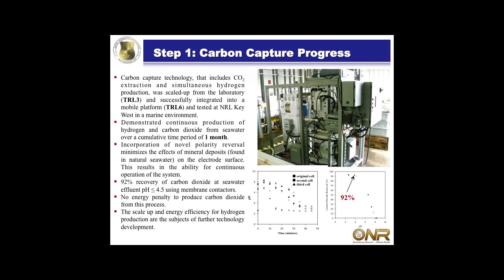What have we learned from this device? We've taken this technology from TRL level 3 - a bench scale laboratory system - up to TRL level 6, where we've actually built and demonstrated it in a live marine environment. We deployed it to Key West in 2011 and operated it on and off for over a month. It's made with commercial off-the-shelf pieces, and every time we go down there, she starts right up. The cell has done fantastic - we've never had any issues with fouling of the membranes or the actual cell.